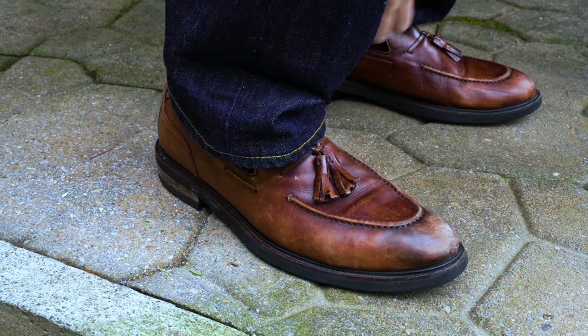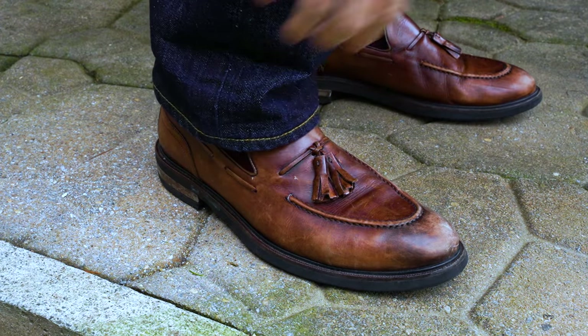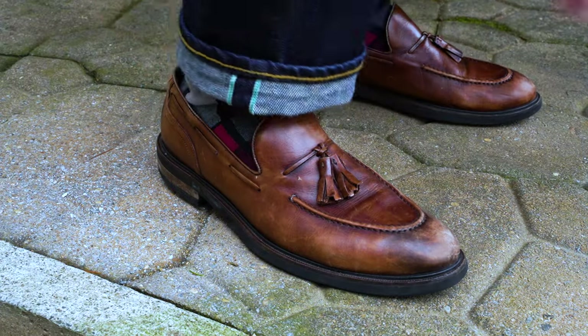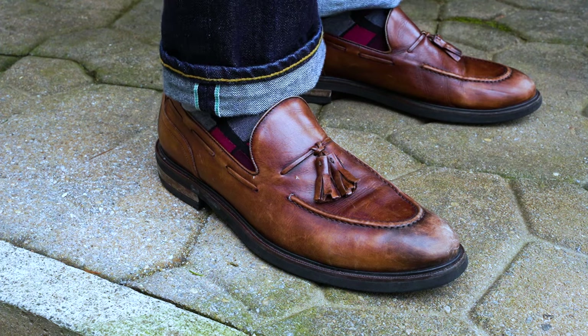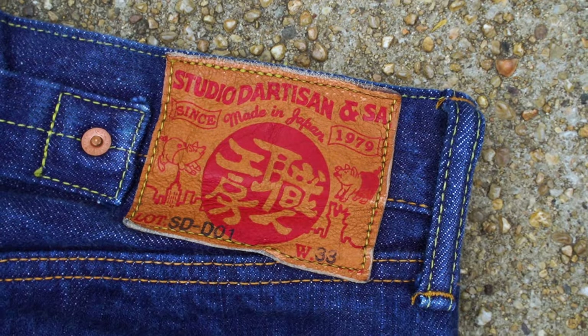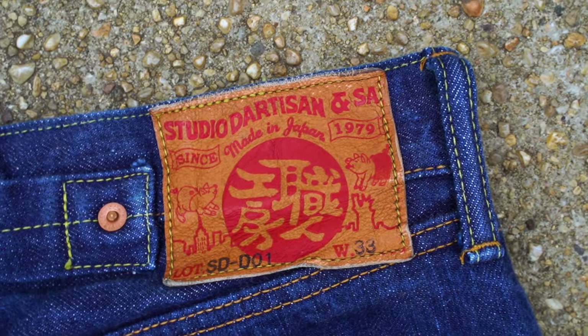The Osaka centralization is a bit of a myth — not entirely confirmed — but it would make a lot of sense, and it's not unheard of to have an entire district known purely for manufacturing. So it wouldn't be surprising if that's why Osaka became that centralized location. The first brand of the Osaka 5, and the first to my knowledge dedicated to replicating and perfecting the old vintage Levi's jean, was Studio D'Artisan.